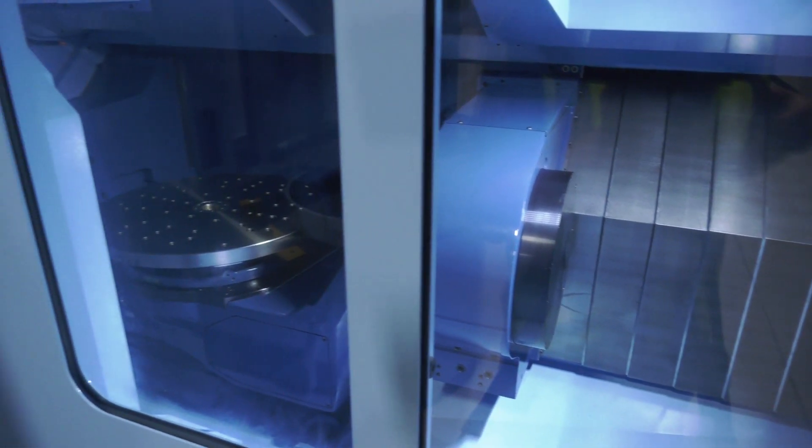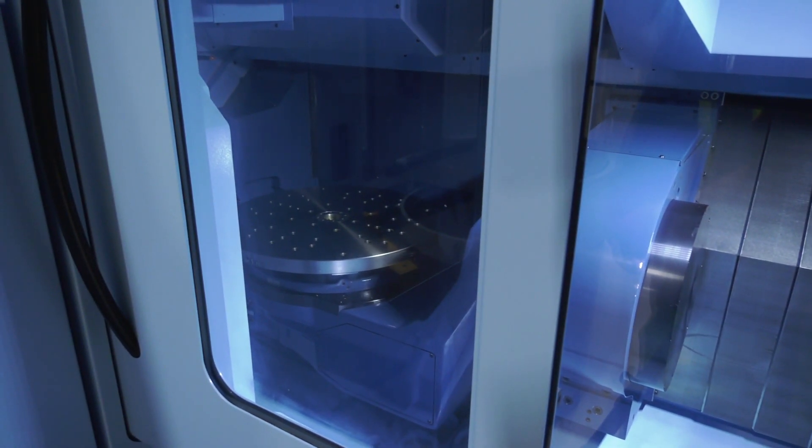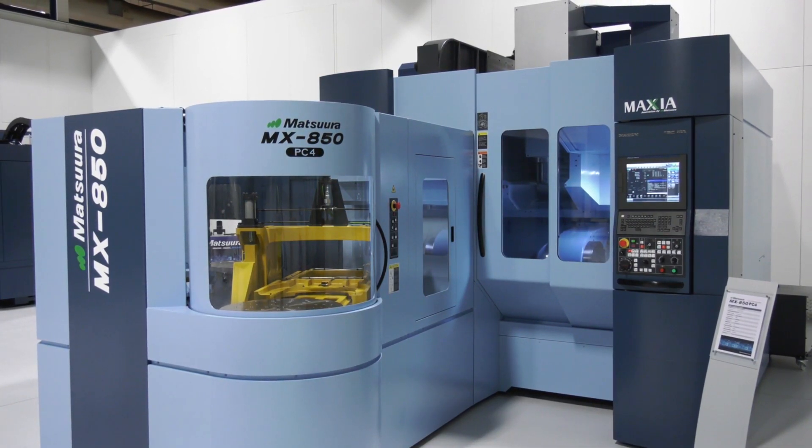So if you had two or three VMCs or five-axis machines, you'd take them as part exchange on a machine like this? It is an option. We'll look at favorable deals, especially if it's a Matsura we can redeploy somewhere else. We can use our network to part exchange those machines and make the investment affordable for the customer to protect their business.